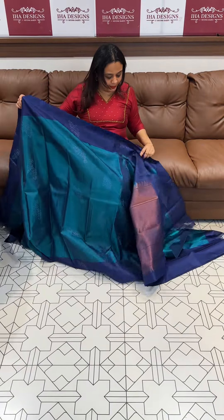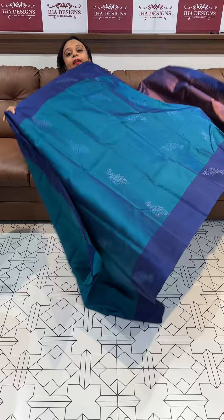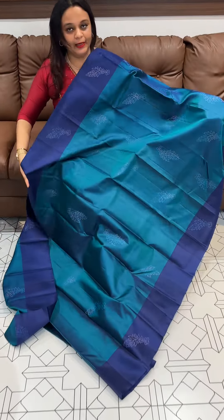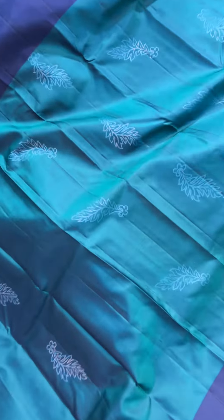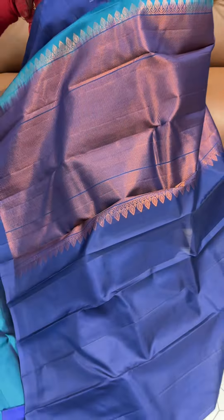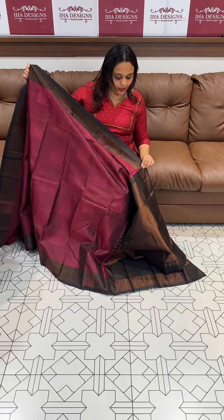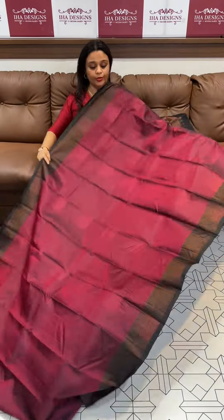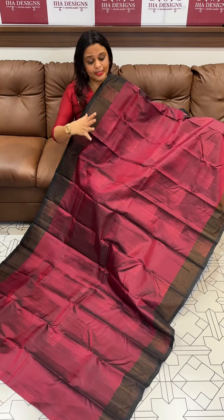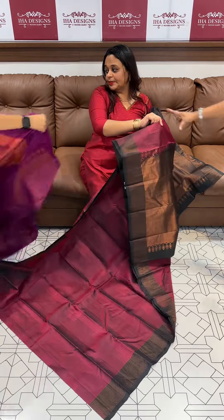This is the same color as the peacock feather — pico blue and navy blue. This one features a very special neem zari borders, with a reverse combination: dark maroon to bottle green. This is ₹8,950, ready for dispatch with express delivery.